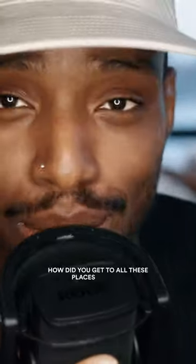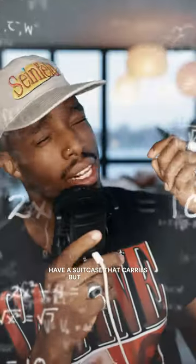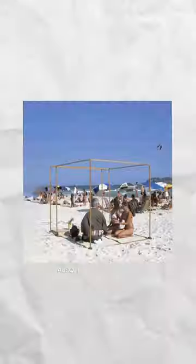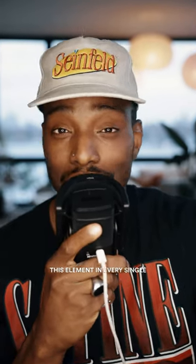How did you get to all these places? It's the same tea room in all of these locations — he has a suitcase that carries it. Also, I took the time to stabilize and match frame each photograph, just so you can see the painstaking nature it takes to recreate this element in every single country he's visited.